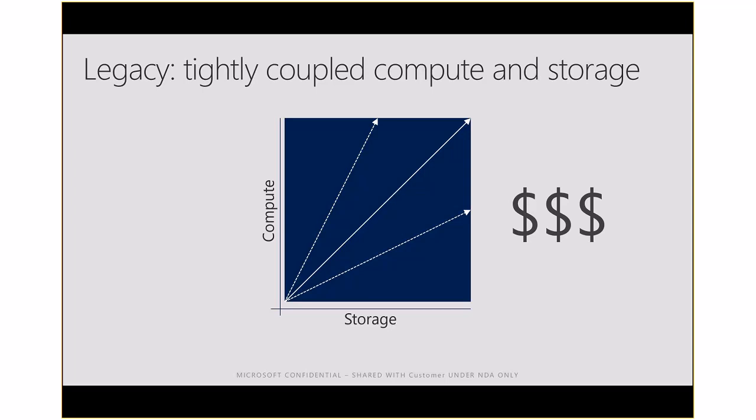By decoupling storage from compute, you can dynamically scale up and scale down — it takes about five minutes. Imagine having day-to-day operations equivalent to half a rack of a data warehouse appliance, then in the middle of the night for a crazy ETL job you dial up to the equivalent of a three-rack data warehouse for just one hour, then slide it back down. From a cost perspective you're not paying for a three-rack data warehouse running 24/7 — you're paying for it just for that one hour.